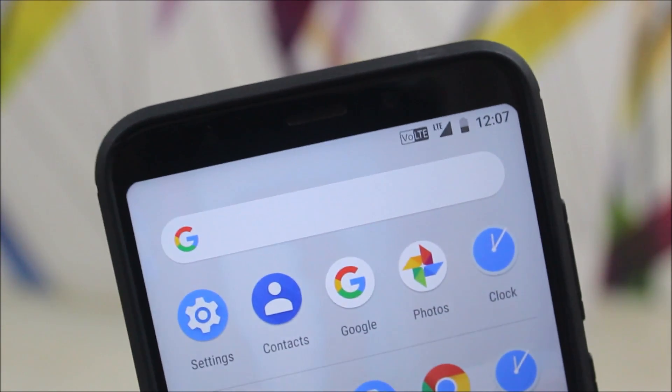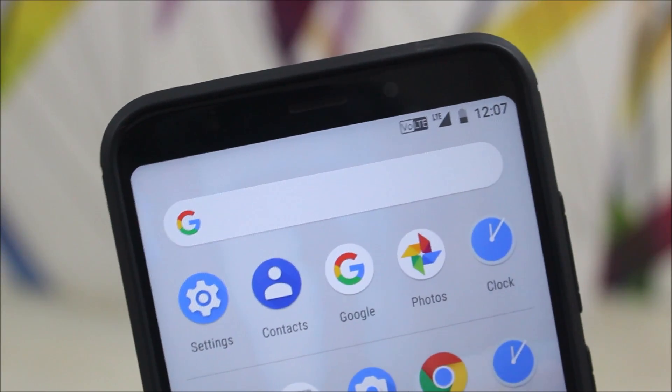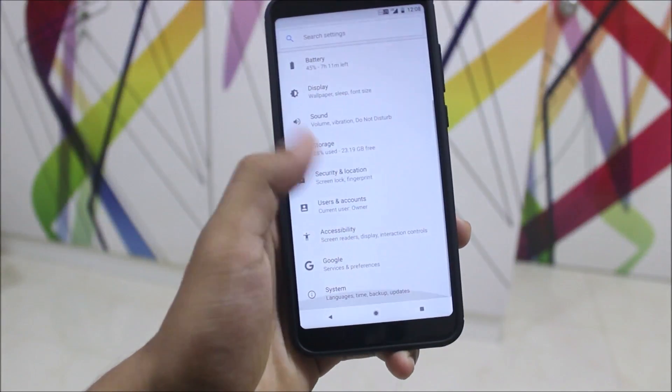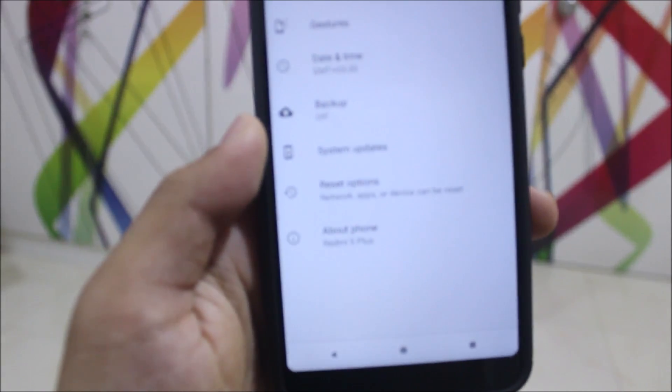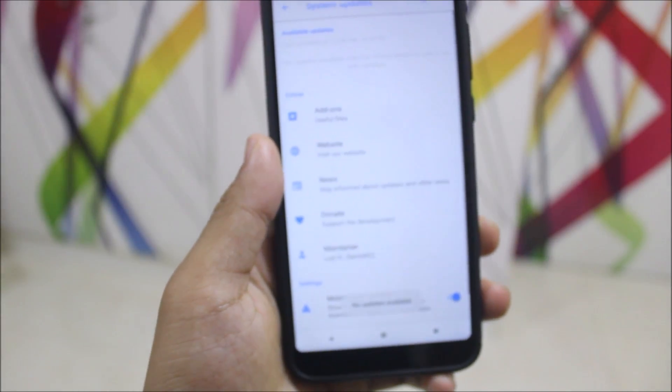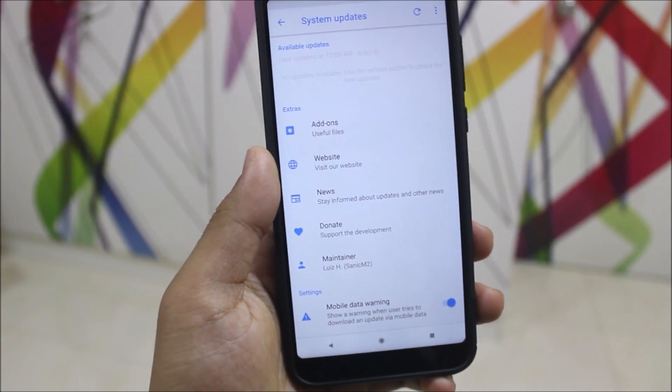Wi-Fi and VoLTE are working, so no need to worry about Jio SIM cards. I know many Indian users worry about whether Jio works or not, but yes, VoLTE and LTE are working. Also, this ROM has OTA updates — into System you can check under System Updates, refresh, and check if any new update is available.